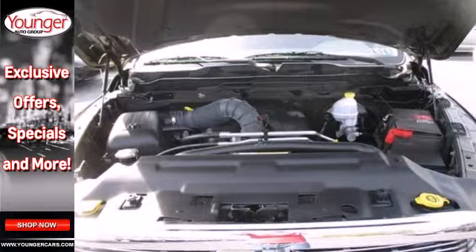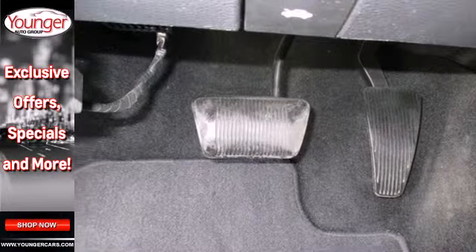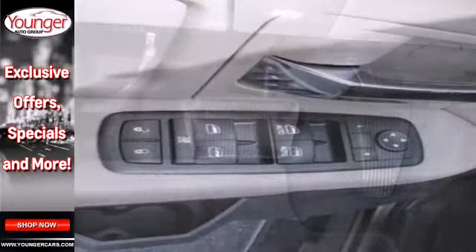You get tons of features, including a tilt steering wheel, a CD player, a low tire pressure warning, an engine immobilizer, and anti-lock brakes with brake assist.